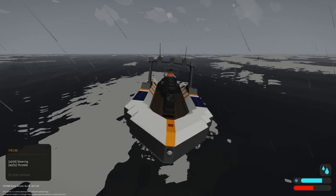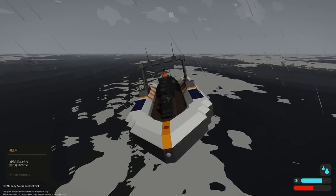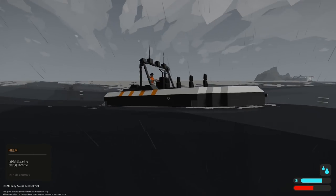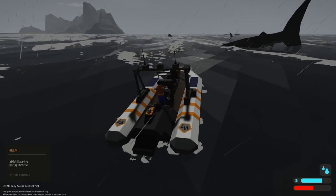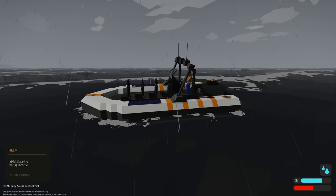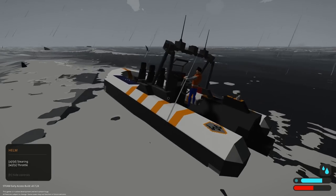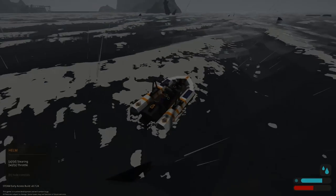That's going to wrap it up for this episode of Stormworks. Hopefully you guys enjoyed it. I want to thank you all for the love and support on the series — you guys are absolutely amazing. We'll see you next time in Stormworks. Also go check out the link for this craft — it's very awesome.